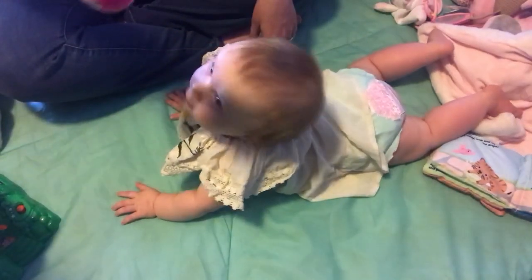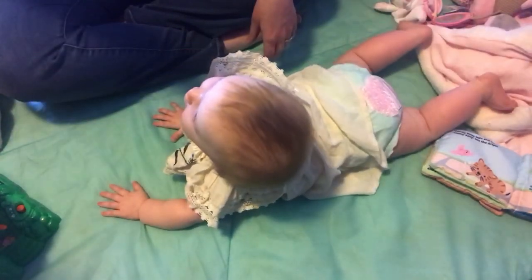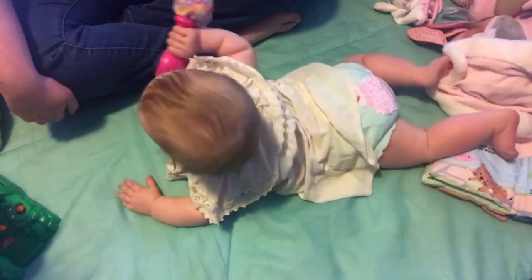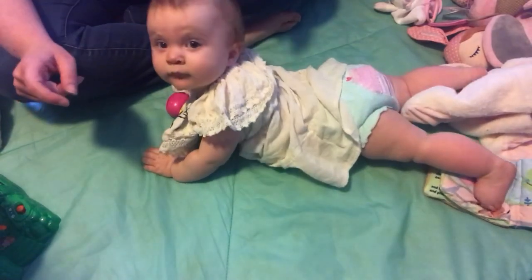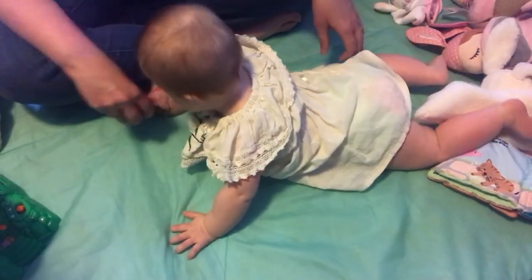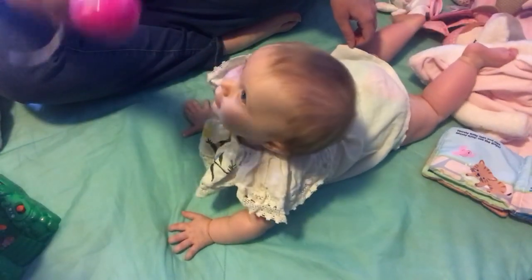Up and down, one more time — ready, up and down. So when she pushes her head up, it's working the muscles in her neck, helping that neck and head control and strengthening her back also. I'm going to do it again — ready, up and down.